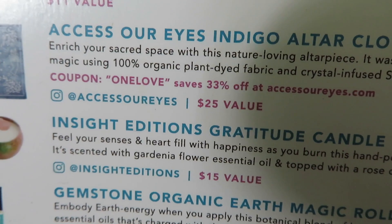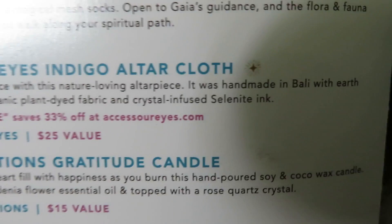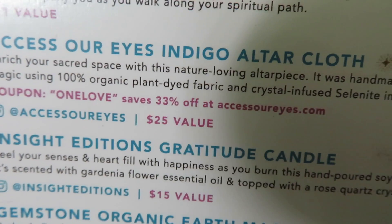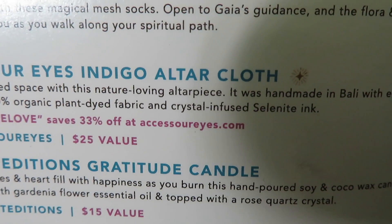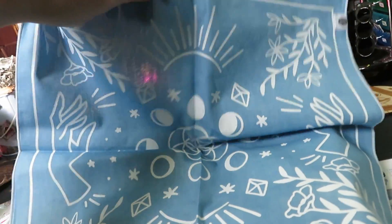Next is the altar cloth, a $25 value. Let's open it — it's handmade in Bali with earth magic, crystal infused. This is what the altar cloth looks like. It's hard to record one-handed; I'm going to have to get a stand next time. Super cute blue!